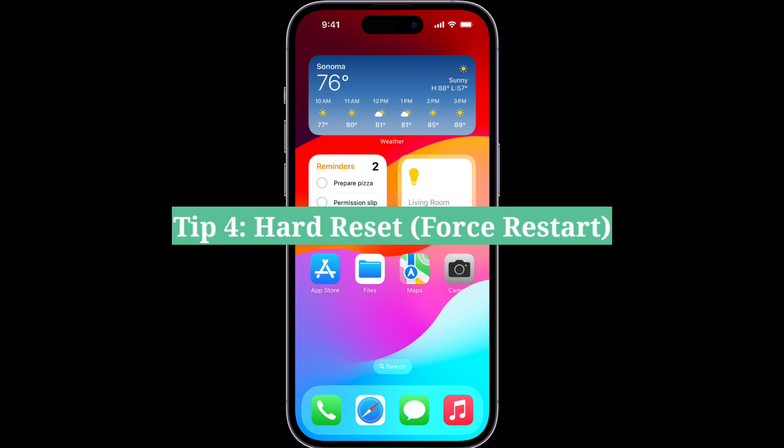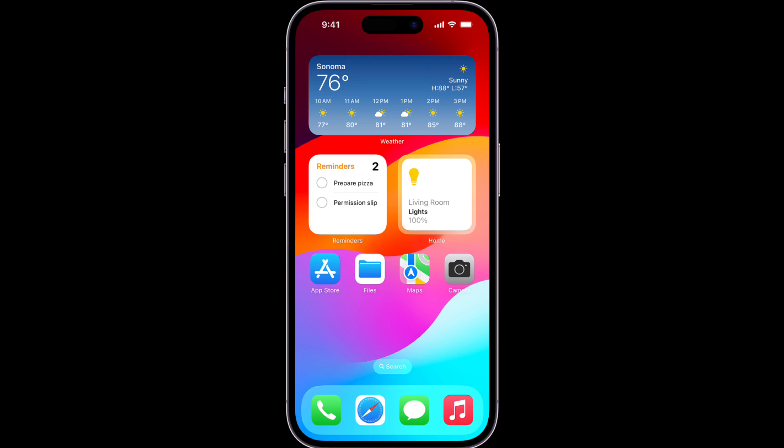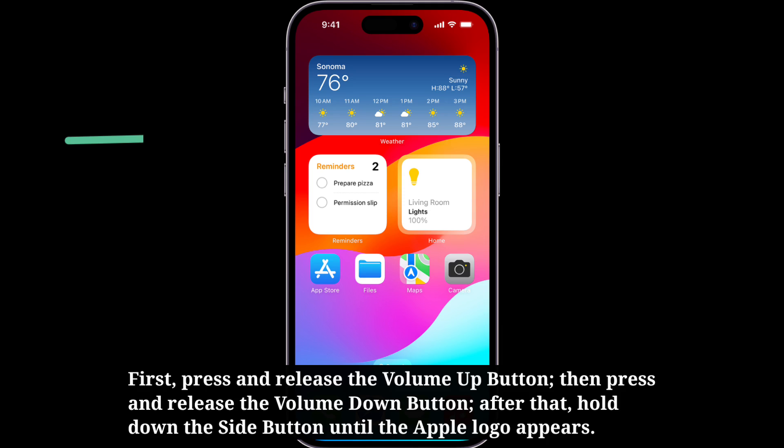The fourth tip is to hard reset your iPhone. Here we have only three steps to force restart your iPhone — do the following steps one by one quickly. First, press and release the volume up button. Then press and release the volume down button. After that, hold down the side button until the Apple logo appears.